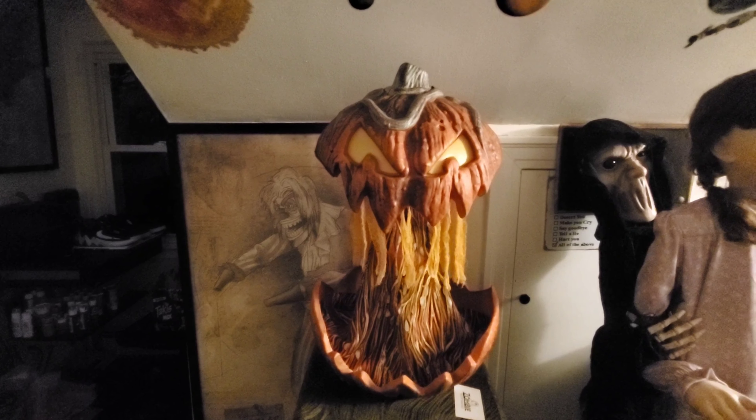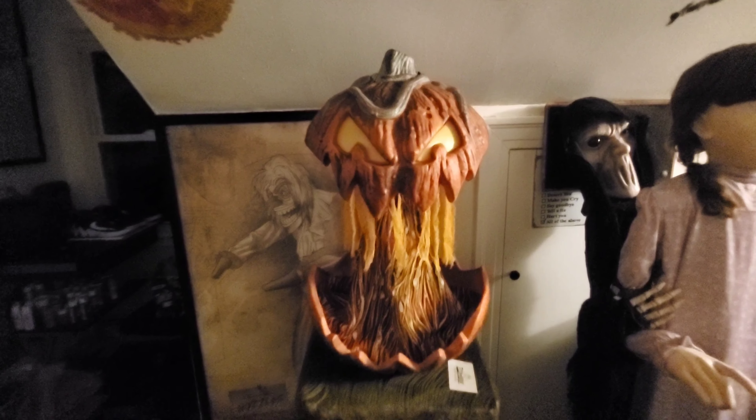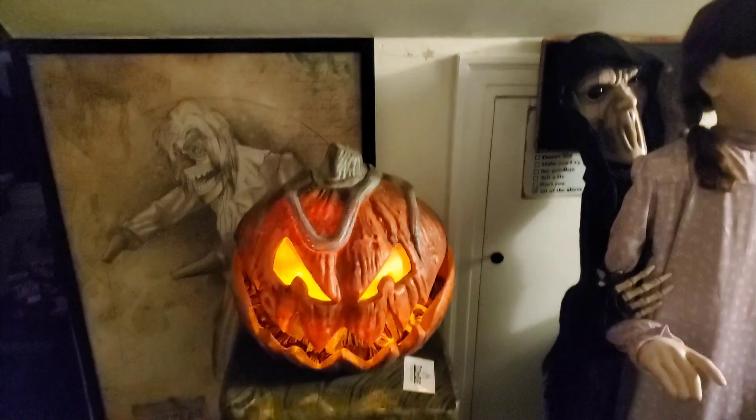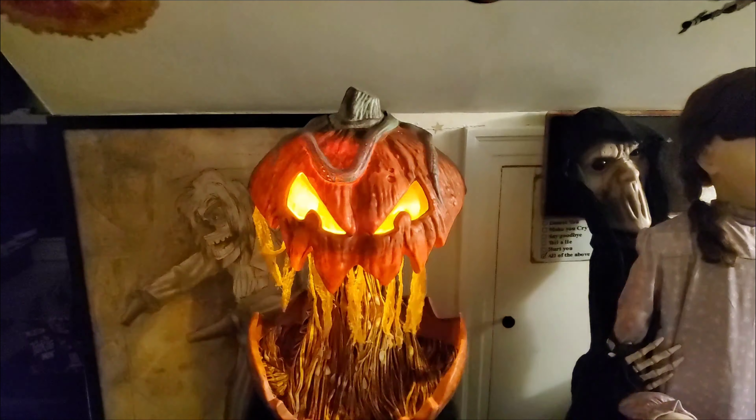I got him at the sale because the only one they got was the store display. I'll get into his demo now — I'll turn him on right here, show him in the dark and as he is right now. Let's get into the demo of Gordo from Spirit Halloween.